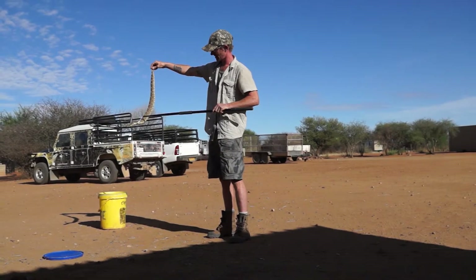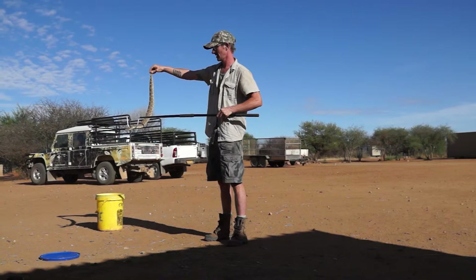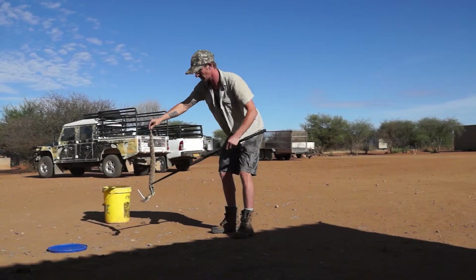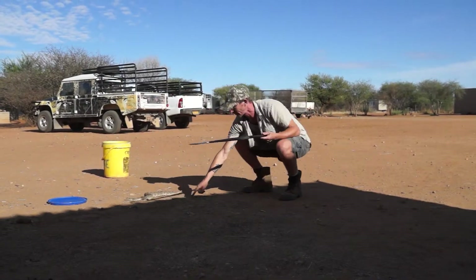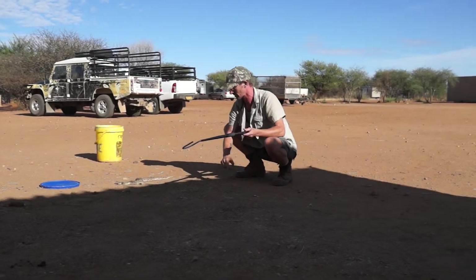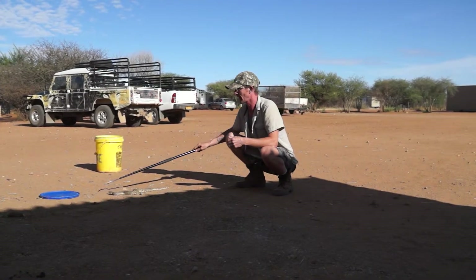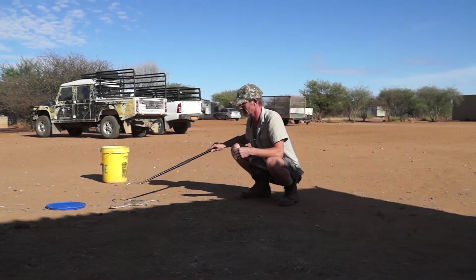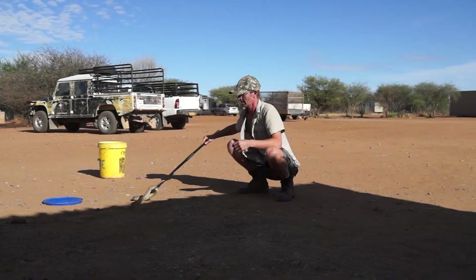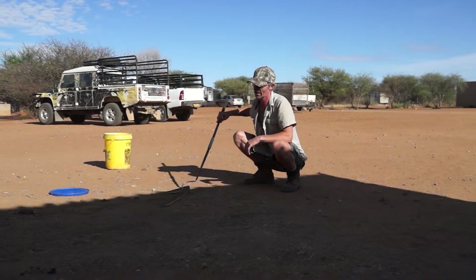How far does it strike? Half its body — half its body. What it will do is curl right up on itself, like that, and then it will just launch itself out and strike over half its body length.